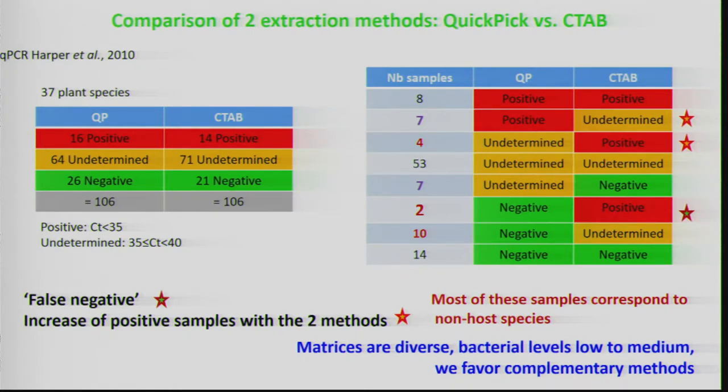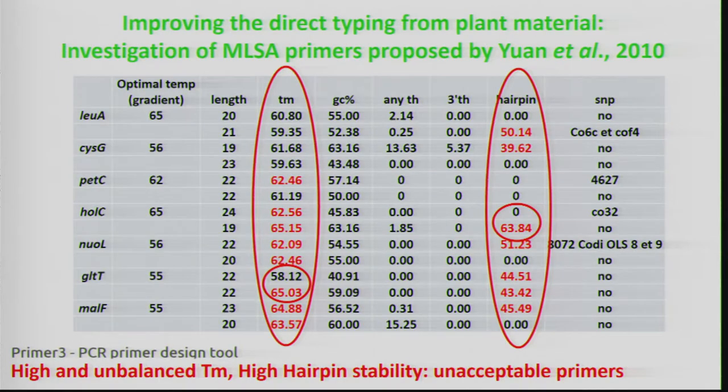We did get better yields for some genes, but this was not consistent for all genes and the detection threshold was still very high — not sensitive enough. So we decided to design a nested MLST. This method, commonly used in detection, involves a double PCR: an outer primer pair for the first run of PCR, then an inner primer pair that amplifies only the inner target, increasing sensitivity.